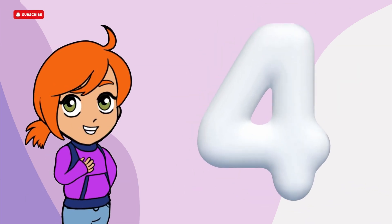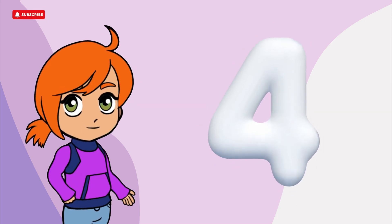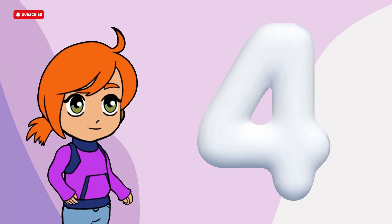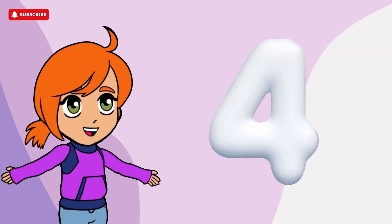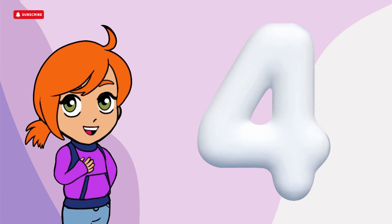First, let's take a look at the significance of the number 4 in mathematics. The number 4 frequently appears in many mathematical concepts, such as the four corners of a square or the four sides of a rectangle.